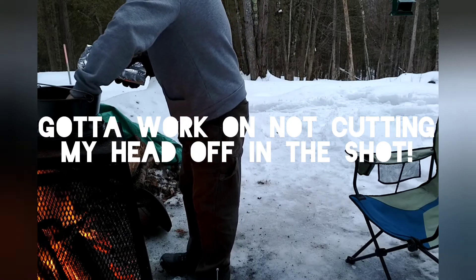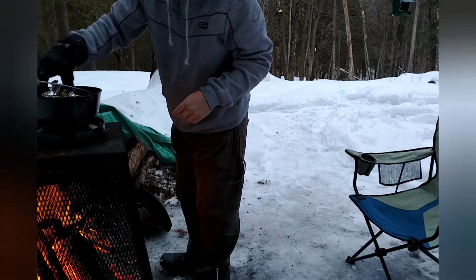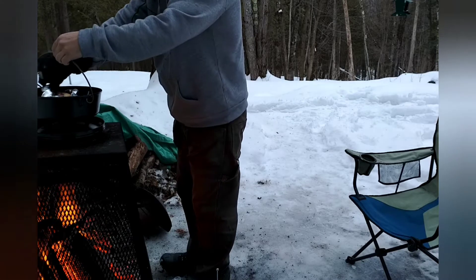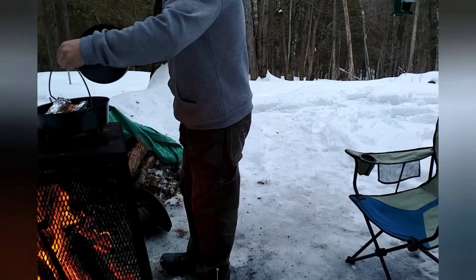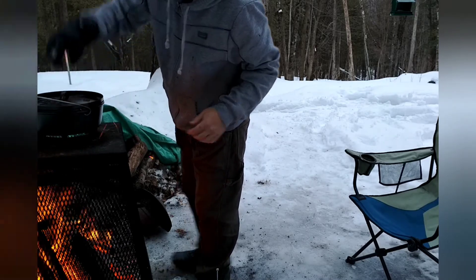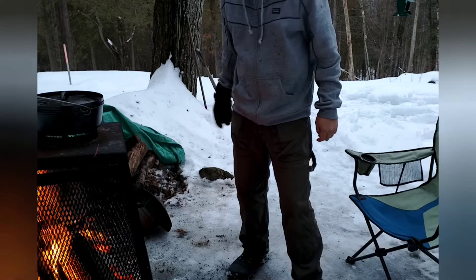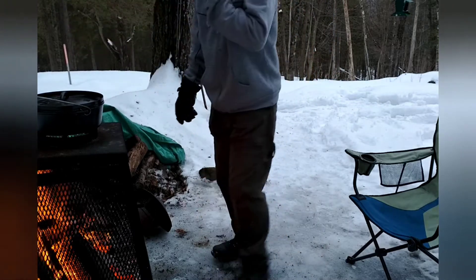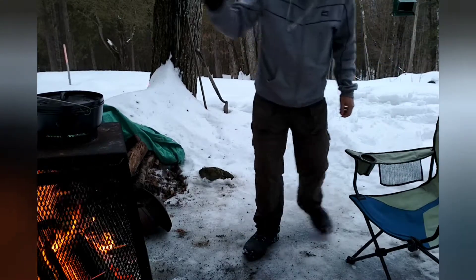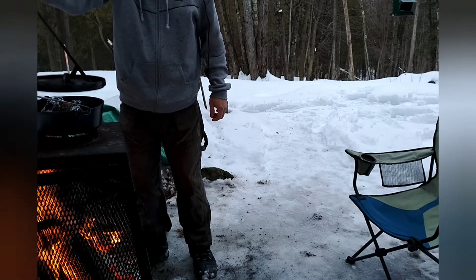Okay, let's check this out. I'm gonna get some sort of other glove for this Dutch oven - an oven mitt or something. Actually not bad.